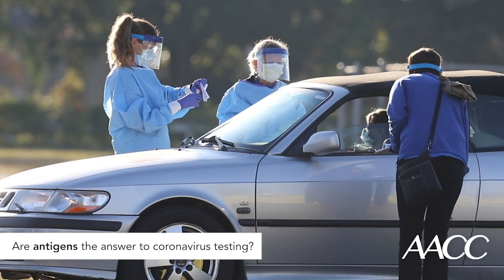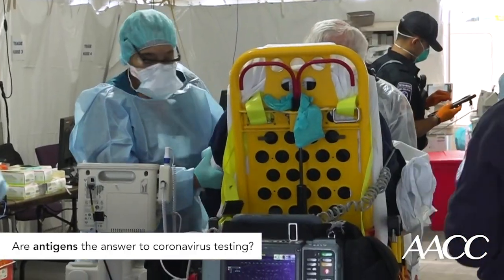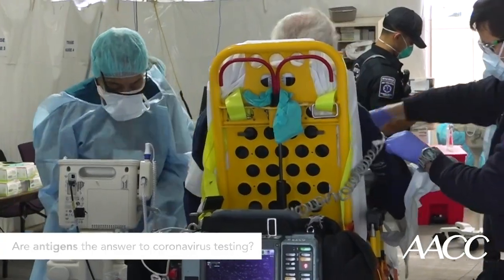Even with these limitations, COVID-19 antigen tests may be used to screen people likely infected with the virus, especially when having a quick yes or no answer matters the most.